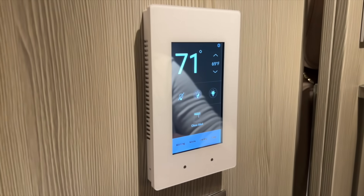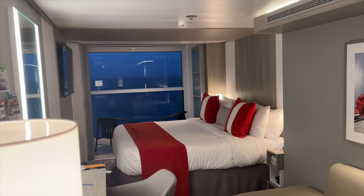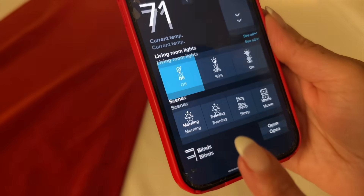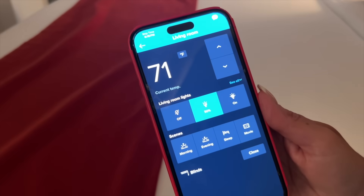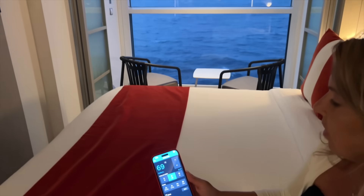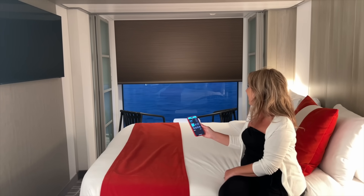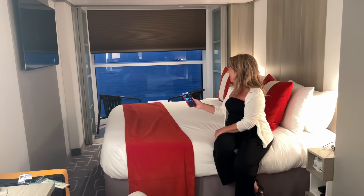The part that is pretty special that a lot of people just don't know about is on the Celebrity app on your phone — you can find the stateroom section and have all of those functions right from your phone. So if you like your cabin to be a little bit cooler when you come back to it, you can do that remotely, or if you want the lights on before you come back you can do that too. In the morning I like to make the cabin a little warmer, and cooler when we go to bed, so we were able to adjust the temperature and the blinds right from our bed.